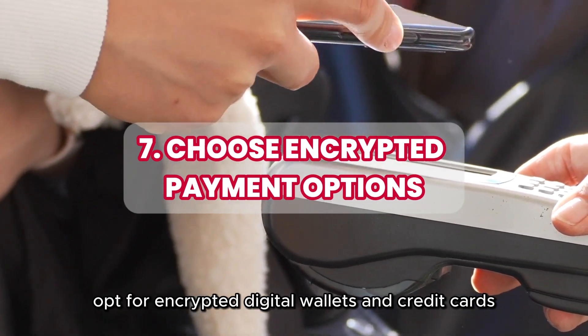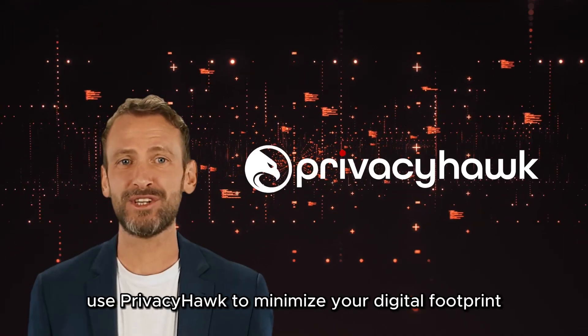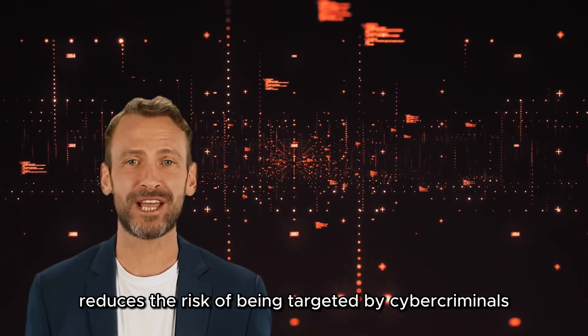Opt for encrypted digital wallets and credit cards. They offer robust security measures and help you detect unusual activity. Use PrivacyHawked to minimize your digital footprint — deleting data from data brokers reduces the risk of being targeted by cybercriminals.